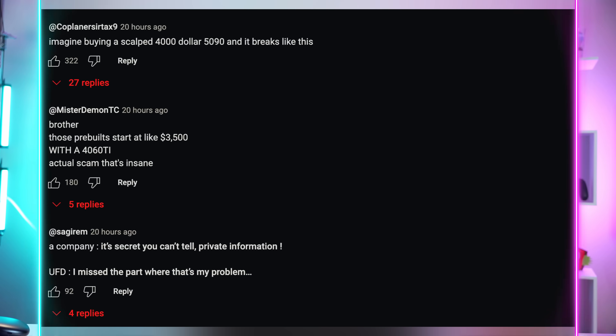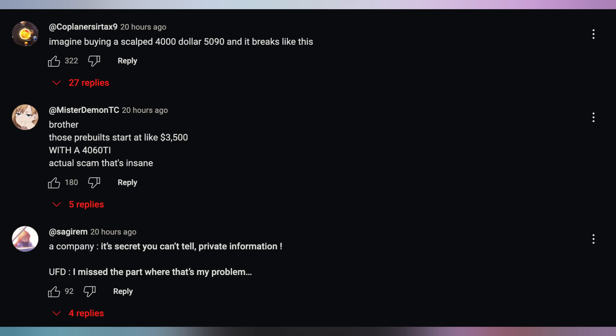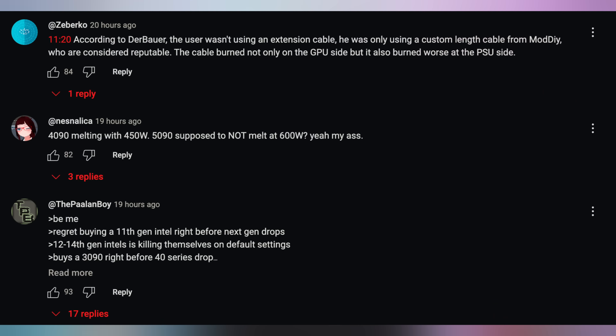Let's see the comments from yesterday — a lot of people were telling me about DerBauer's video. Our release schedule didn't allow for me to cover it — I already mentioned that at the beginning of Hot News. If there's breaking news that happens outside of my work time, I'm just not going to be able to cover it until the next episode. I don't work overtime very much anymore because I'm focusing on my family and not trying to be the breaking news person. That's not really the vibe I want to go for here on Hot News. Coplaner said: 'Imagine buying a $4,000 5090 and it breaks like this.' No, I'm not going to imagine that. I don't want to live in that reality.